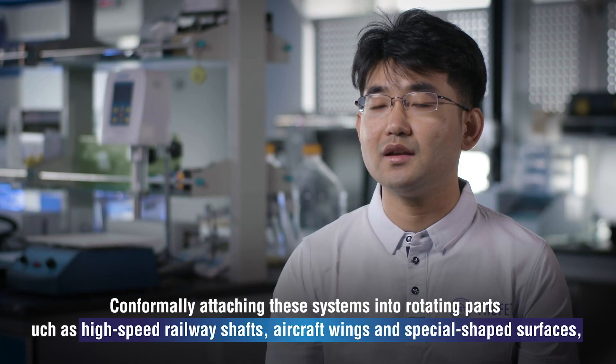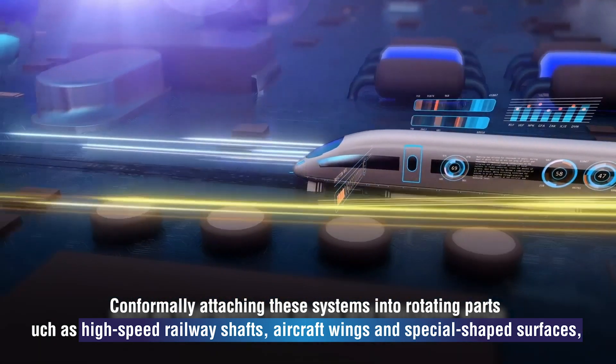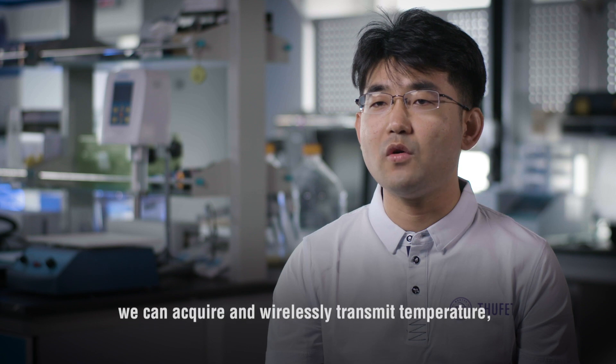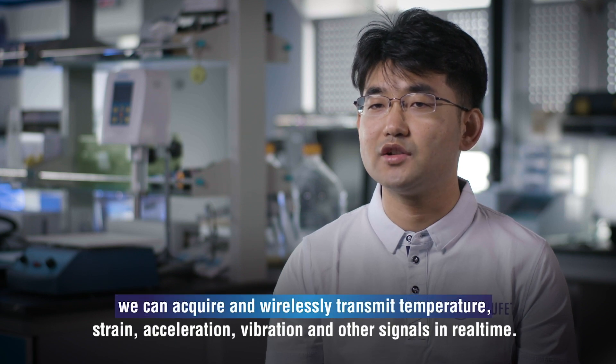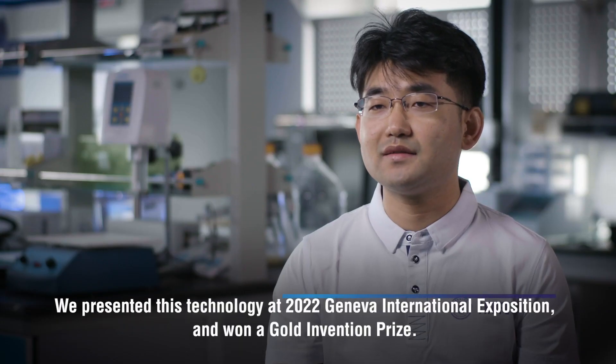Flexible circuit manufacturing technologies also produced flexible rotation monitoring systems and flexible wireless data acquisition systems. Conformally attaching these systems to rotating parts such as high-speed railway shafts, aircraft wings and spatially shaped surfaces, we can acquire and wirelessly transmit temperature, strain, acceleration, vibration and other signals in real time. We presented this technology at the 2022 Geneva International Exposition and won a gold invention prize.